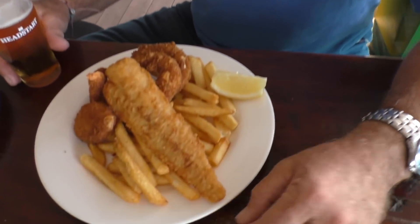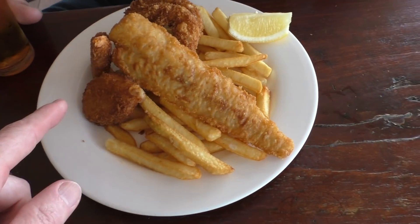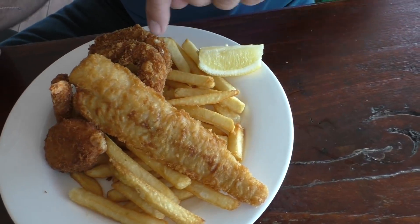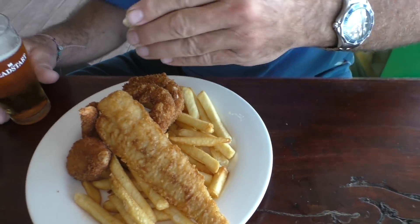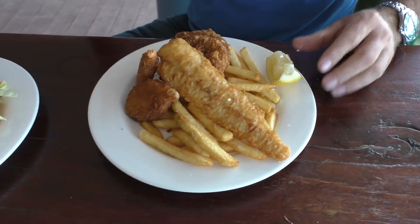G'day G. So G, what did you order today? Man, I got the lovely fisherman's basket I think they call it. Wow — two beautiful fried prawns here, with some other fish, a piece of stingray I'm guessing, and some calamari. Wow, a beautiful fresh piece of lemon — squeeze that baby over there. And a free pot of beer!